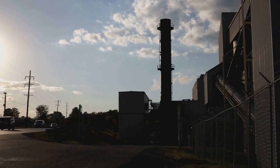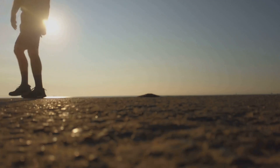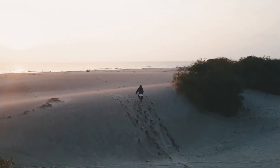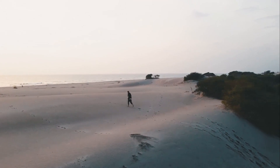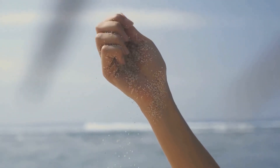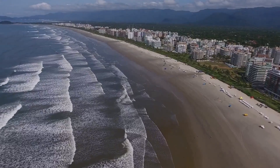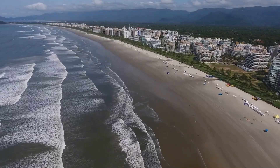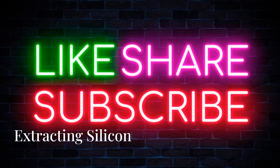But where do these amazing little things come from? How are they made, and what materials are used to create them? Believe it or not, it all starts with something you probably see every day: sand. Yes, the same sand you find on beaches and in deserts. Sand is the main ingredient in microchips. It contains a special element called silicon, which is the heart and soul of all things electronic. Let's take a journey together to see how we get from ordinary sand to powerful microchips.